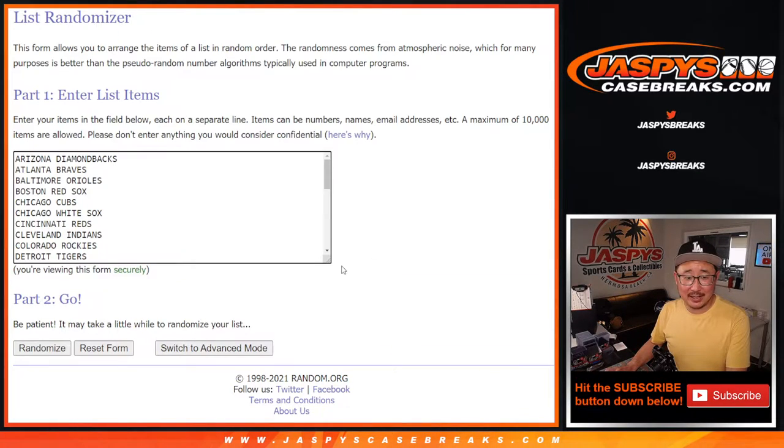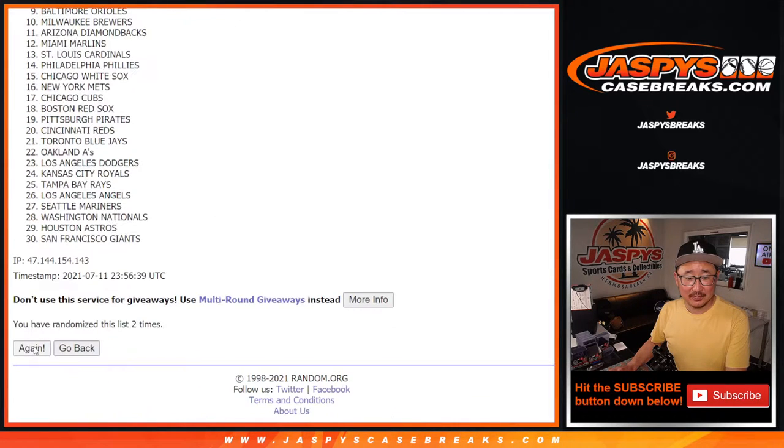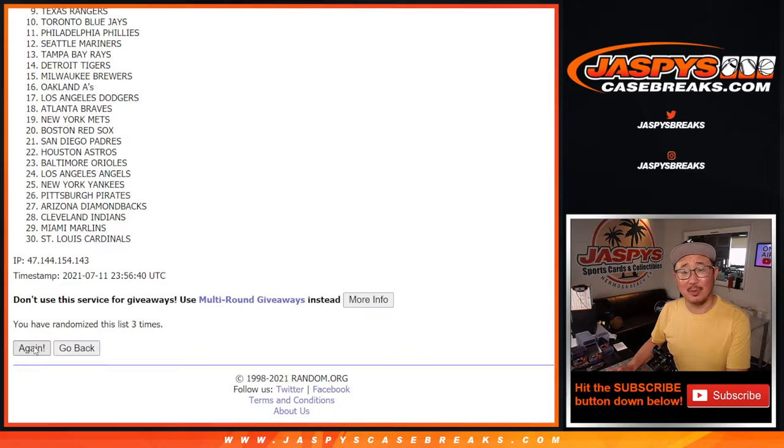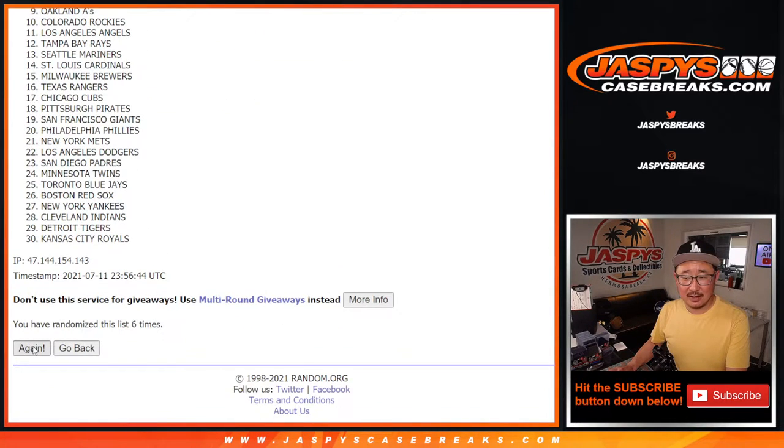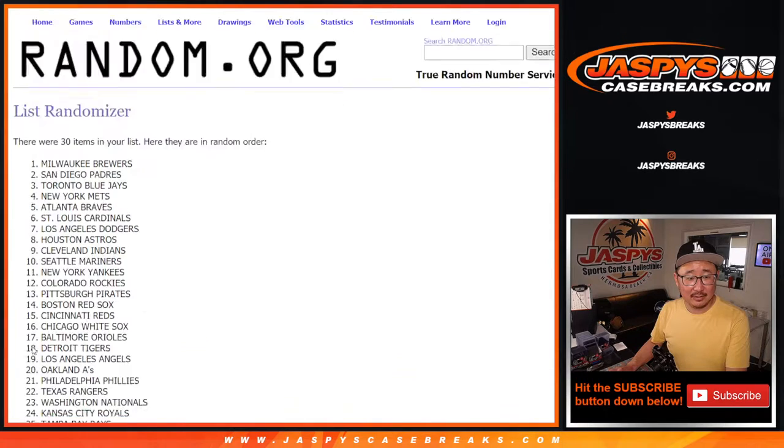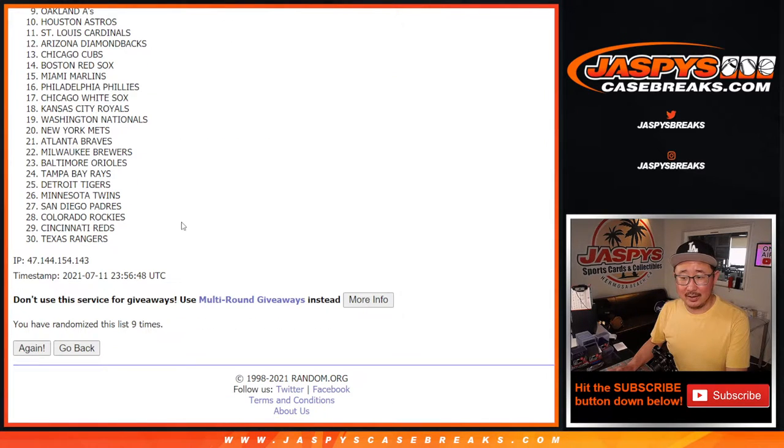Six and a four, ten times for the teams. Randomizing five through ten.